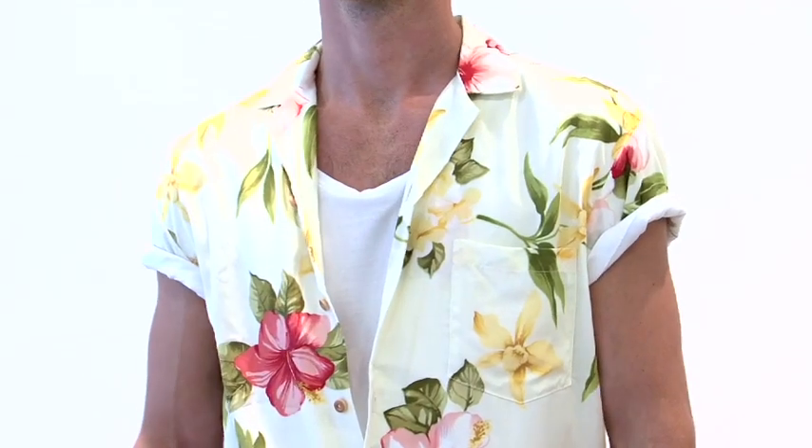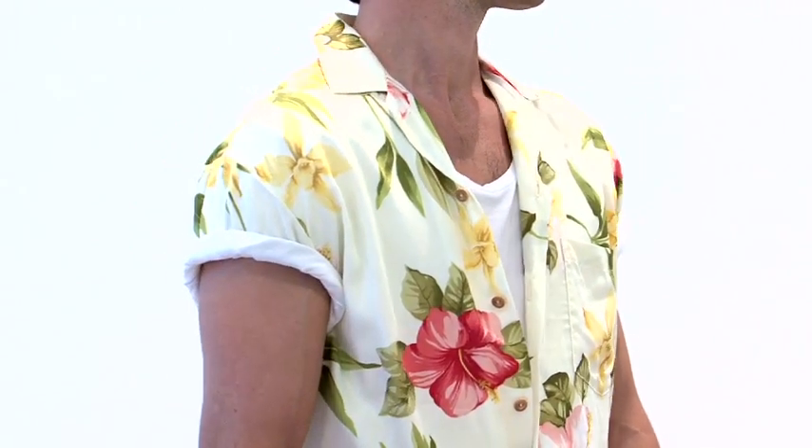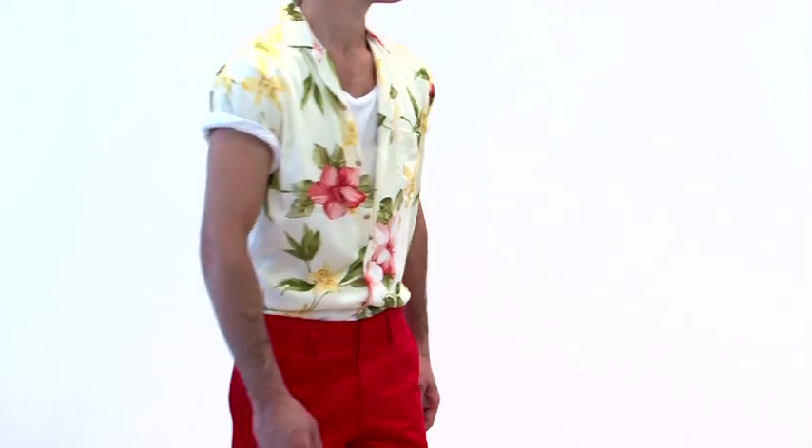One of the most important things about the Hawaiian shirt is fit. It's a very boxy shape, so you need to roll the sleeves — they should be rolled at all times. This creates a slimmer fit on the arms and body, making it look younger and more contemporary. Because of the busy pattern, the white base creates a balance between your skin tone and the shirt, and it looks great with a tan.